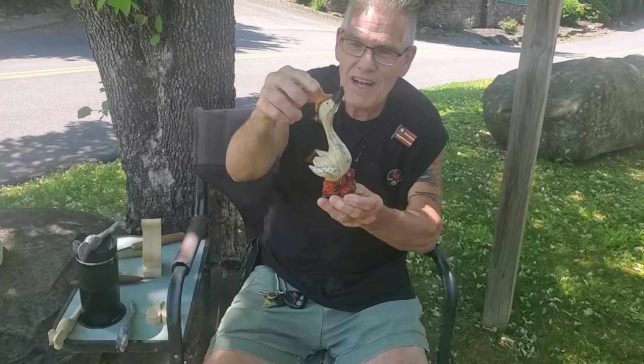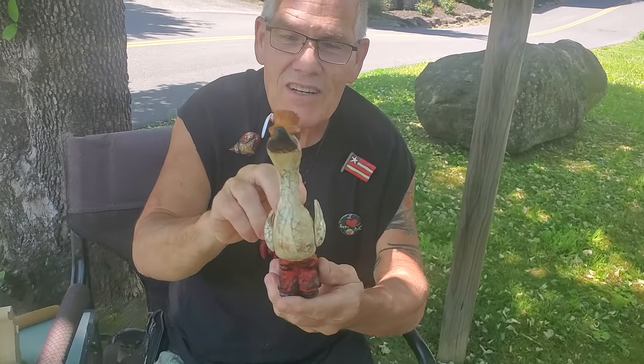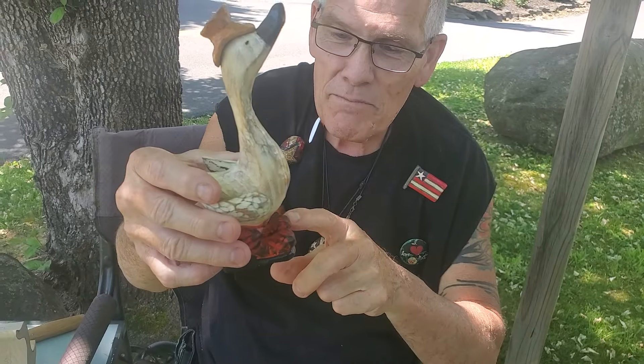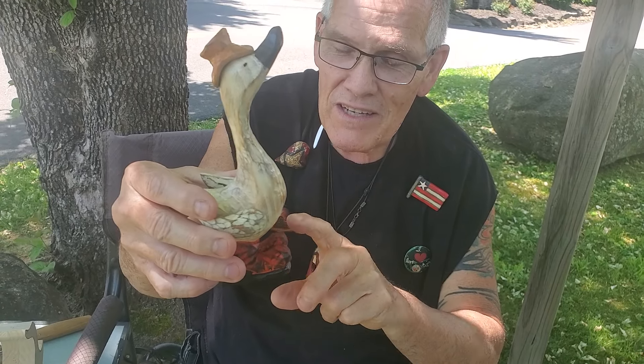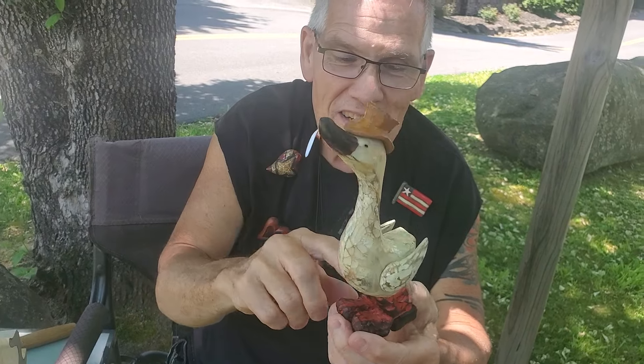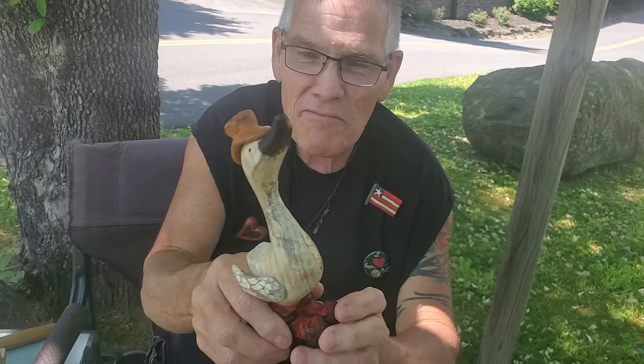I'm going to show you the duck. I call it like the cowboy duck or whatever. See this hat? And then of course boots. I always tell anybody, if you live in my house you got to have a set of boots on — you can't live there free. But yeah, just right there. Just a simple little duck.